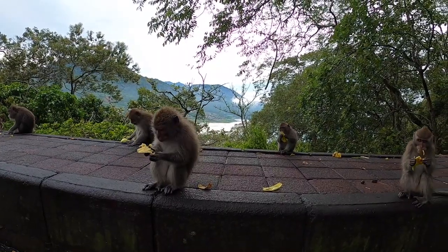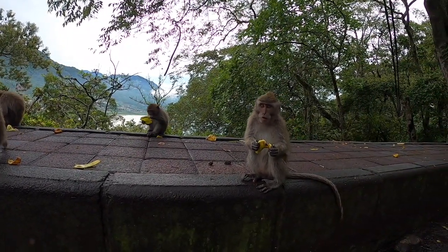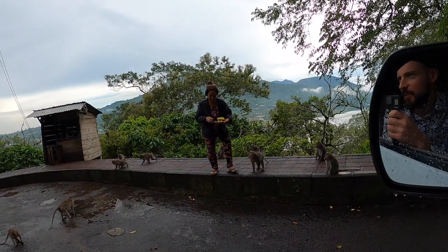How do you call these monkeys? Macaca. This is Macaca — that's a monkey problem. Do you risk it? Hello — you buy a banana for the monkey, yeah? Banana for the monkey — sure, banana for the monkey.